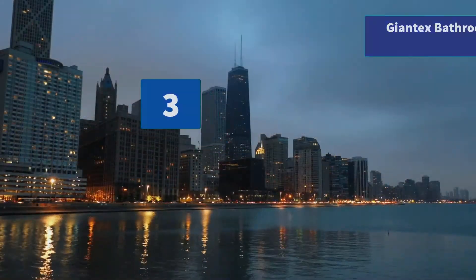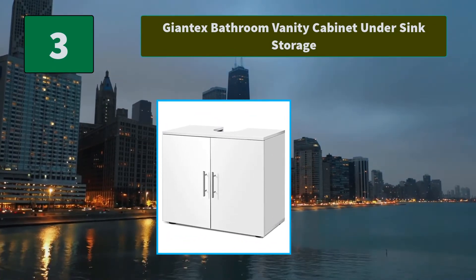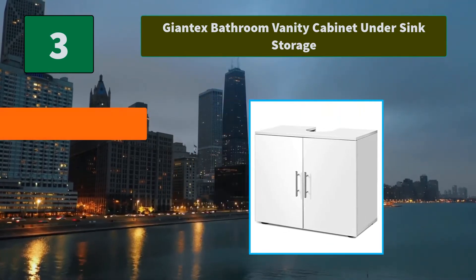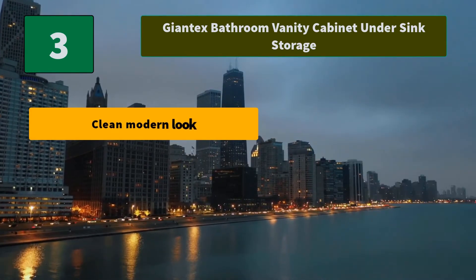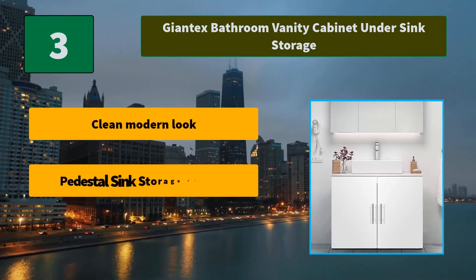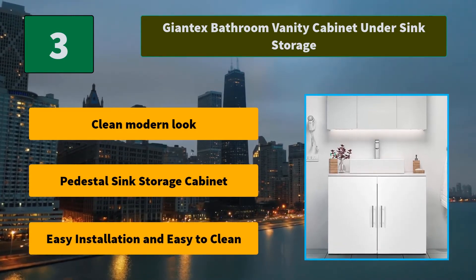Number 3: Giantex bathroom vanity cabinet under sink storage. This brand new bathroom non-pedestal under sink storage cabinet provides excellent storage solutions for bathrooms with limited space. Main features include a clean modern look, pedestal sink storage cabinet design, easy installation, and easy to clean.